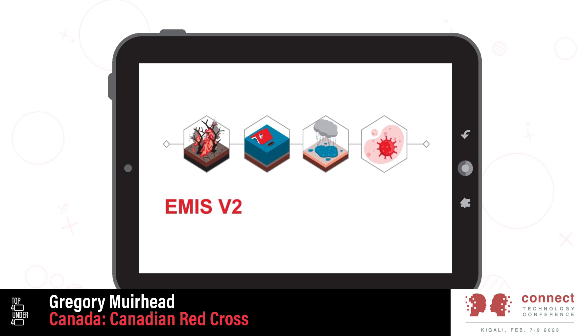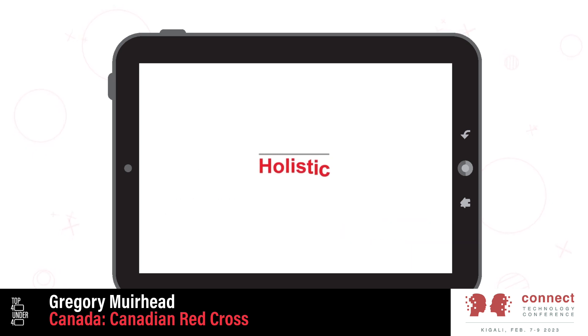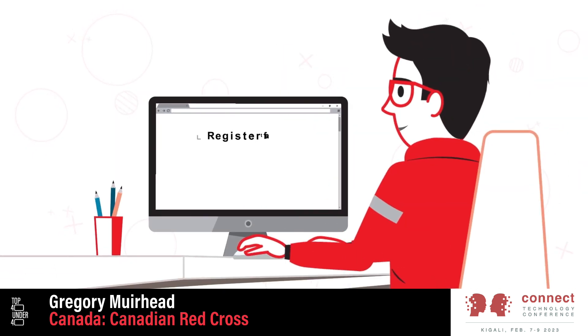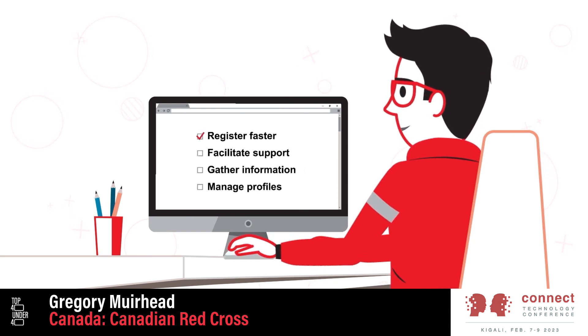MSV2 was purposely built to follow the flow of our response operations, to seamlessly support how we serve, now and in the future. The improved MSV2 better aligns with our operating model, which allows us to register faster, facilitate support, and ensure information is gathered in one place.